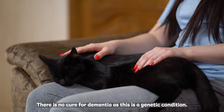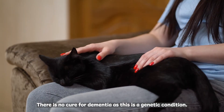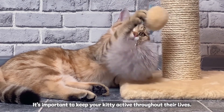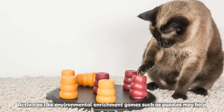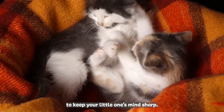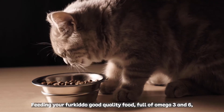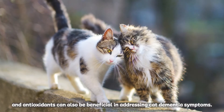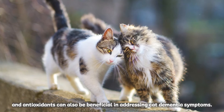There is no cure for dementia as this is a genetic condition. However, there are ways to slow down the symptoms. It's important to keep your kitty active throughout their lives. Activities like environmental enrichment games such as puzzles may help to keep your little one's mind sharp. Feeding your fur kiddo good quality food full of omega 3 and 6 and antioxidants can also be beneficial in addressing cat dementia symptoms.